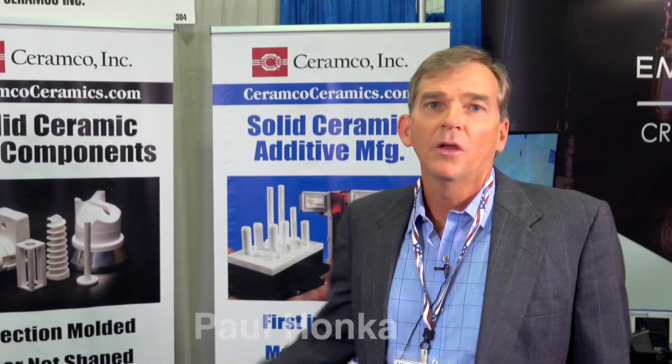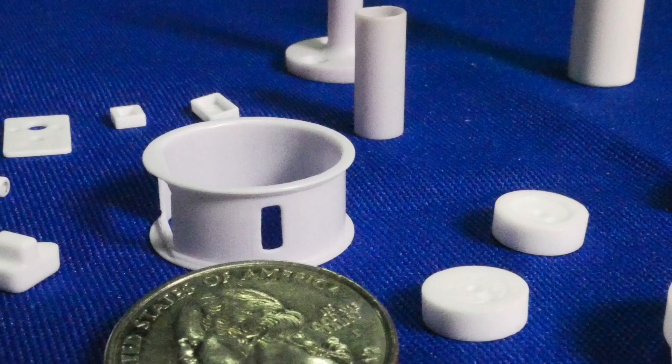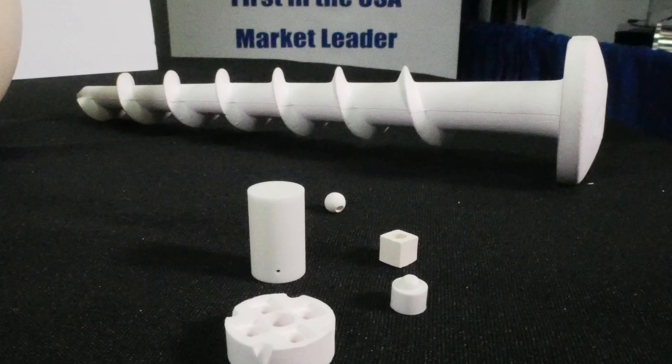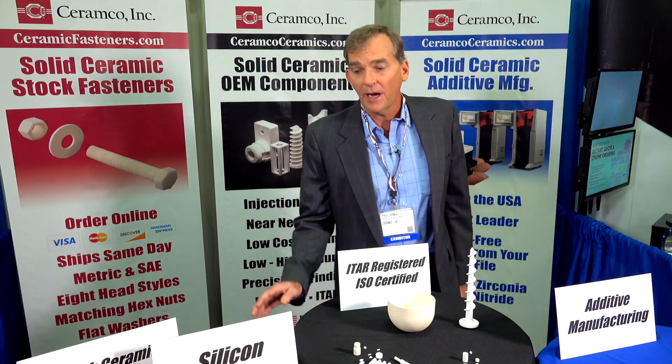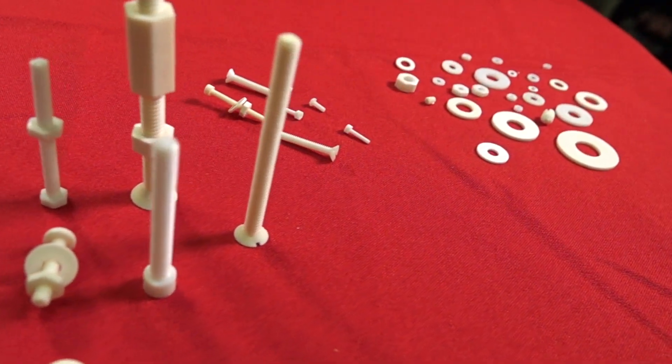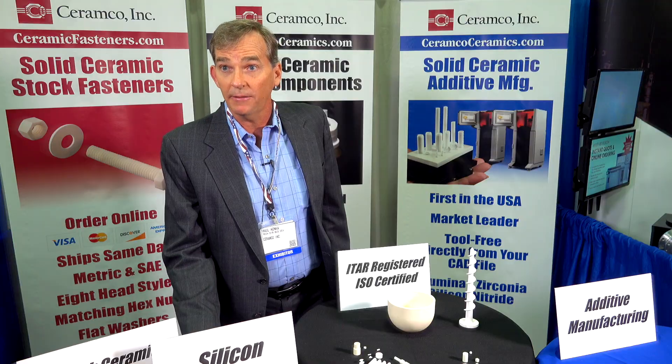I'm Paul Honka from Ceramco. We specialize in turnkey OEM ceramic components. We provide 3D printed components from alumina and zirconia. We provide high-pressure and low-pressure injection molding components near net shape, and we supply an online fastener business. We can ship the same day.